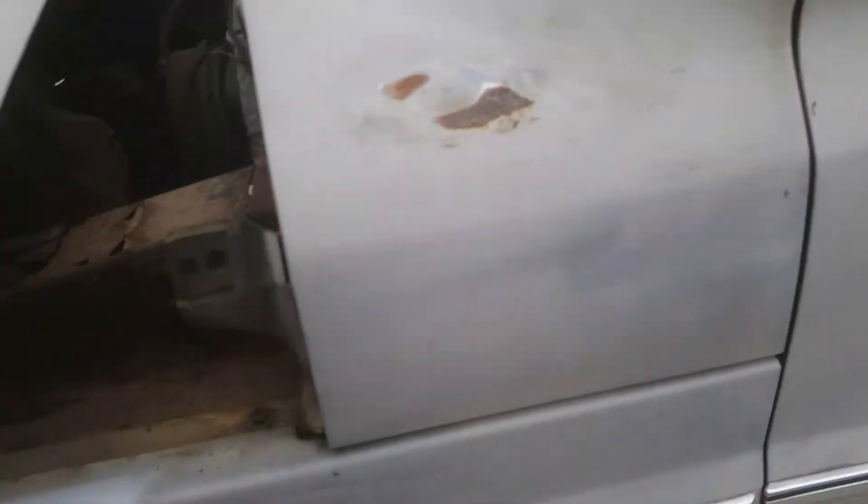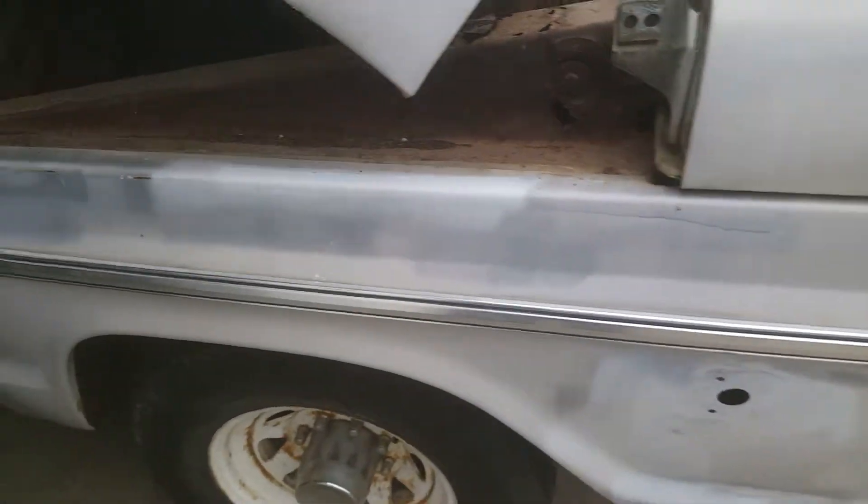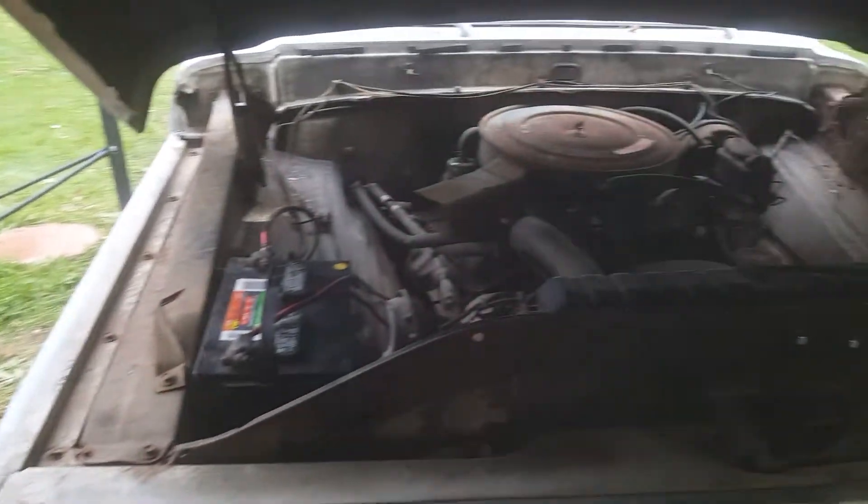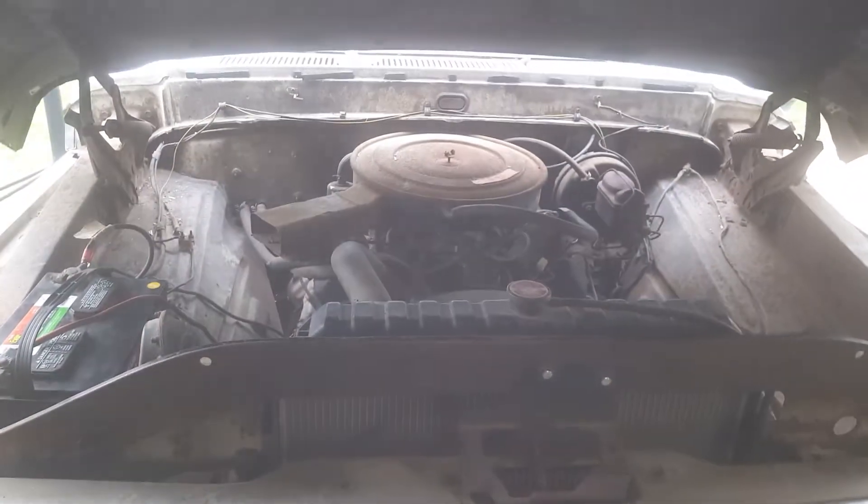Just wanted to touch base — we will be restoring this truck, and I'm going to bring it back to as close to original as I can, other than the color, because I just like that color. I'll keep posting when we work on something else.